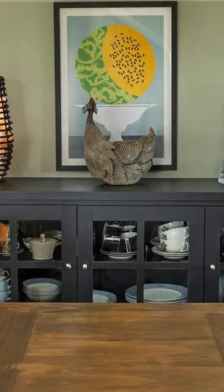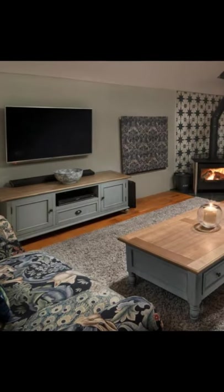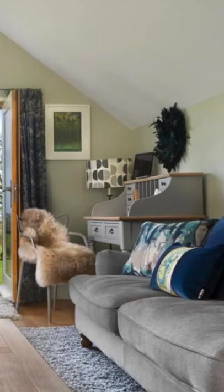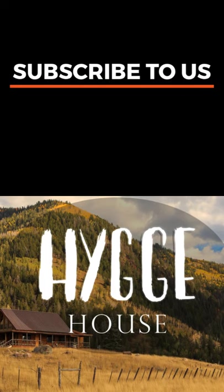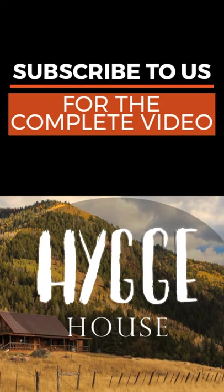The barn conversion has good quality furniture and a large fully equipped kitchen. This barn style home conversion has everything you need for a truly memorable Cornish experience.